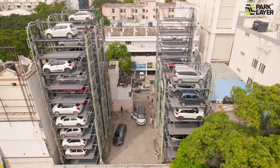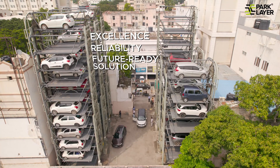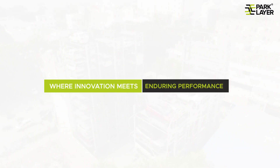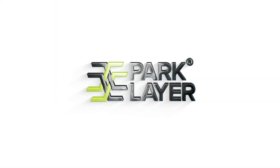Elevate your parking experience with a system engineered for excellence, reliability, and a future-ready solution. Choose the vertical rotary parking system, where innovation meets enduring performance. ParkLayer, your one-stop solution for parking systems.